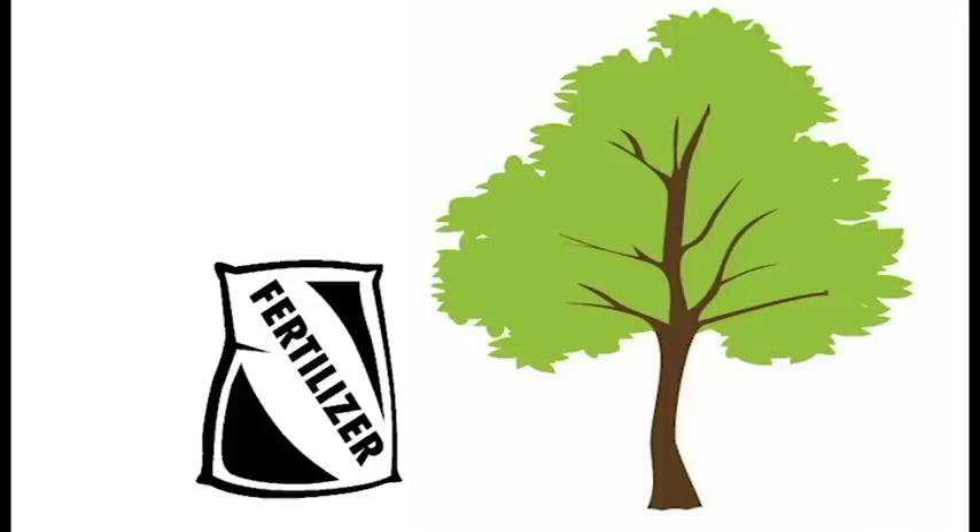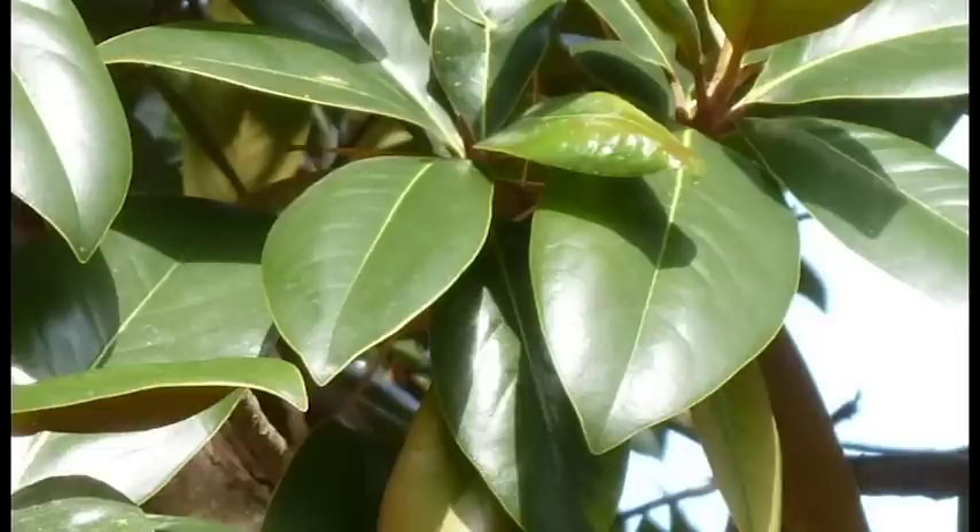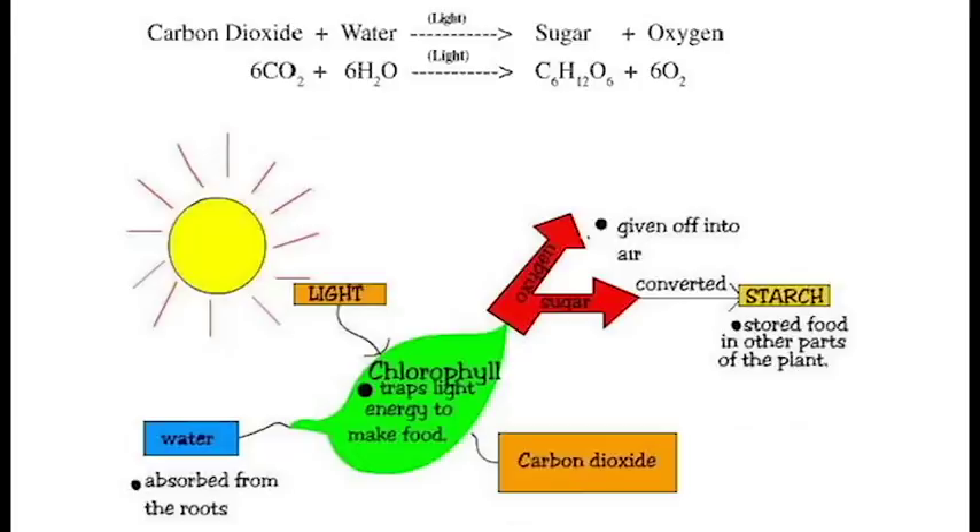Trees need to eat just like you and I do, but to dispel a myth their food is not fertilizer any more than a multivitamin is food for us. Carbohydrates, sugars and starches are the tree's real food. Leaves produce carbohydrates and sugars through a process known as photosynthesis.